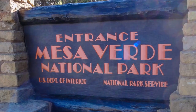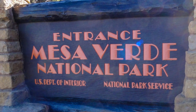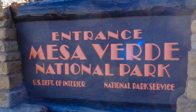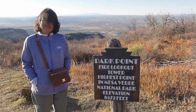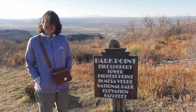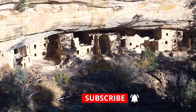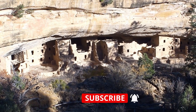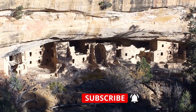What is Mesa Verde National Park all about? That's what I was wondering when I was planning our trip — there must be something important for this to be a national park. The drive up the mountain was pretty, with a nice view of the valley floor, but nothing remarkable. Then I saw a cliff house for the first time and my jaw dropped. These are amazing structures.